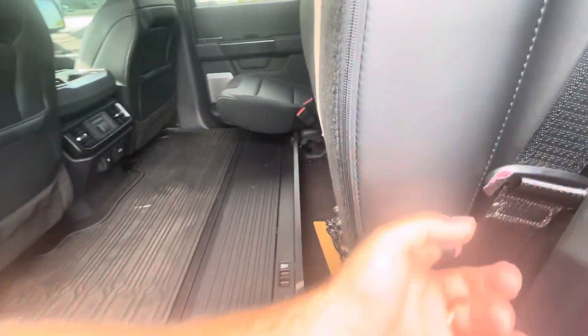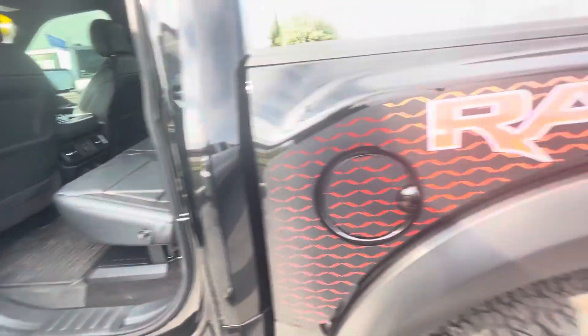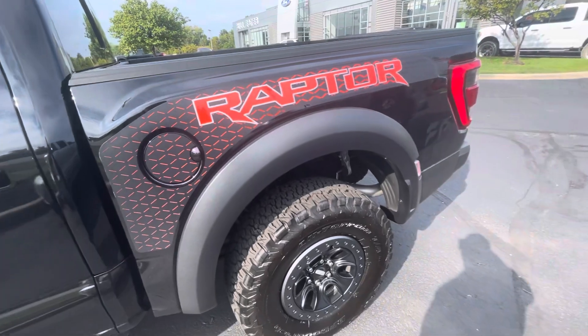And some more USBs. You can push this back down. It does have this really awesome graphics kit on it.